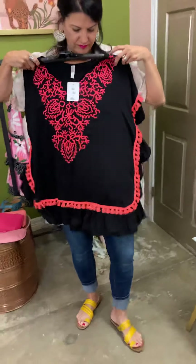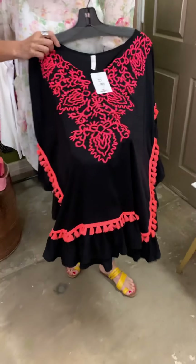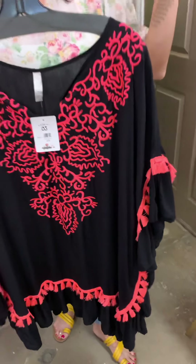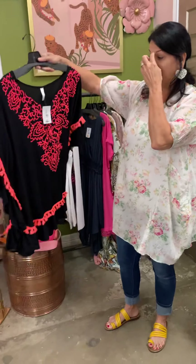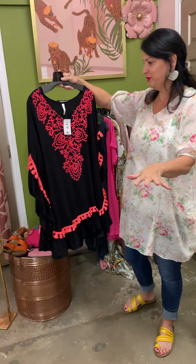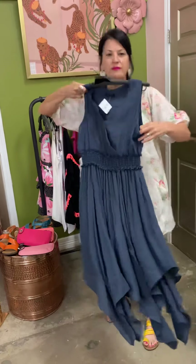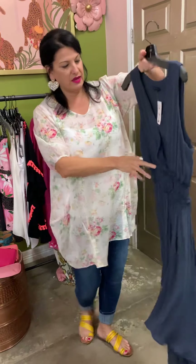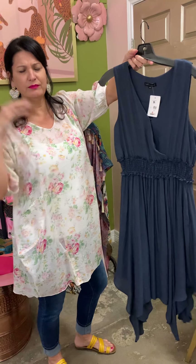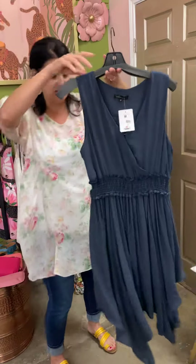Look at this bathing suit cover-up — so pretty. I don't know if y'all get tired of me pulling the same colors all the time, but I love black with a pop of color — just so beautiful. Great beach cover-up. We got this dress in and I thought this would be a great church dress if you need an outfit for Sunday. I like how it gathers right here. It's just so pretty — I like the detail on the bottom.